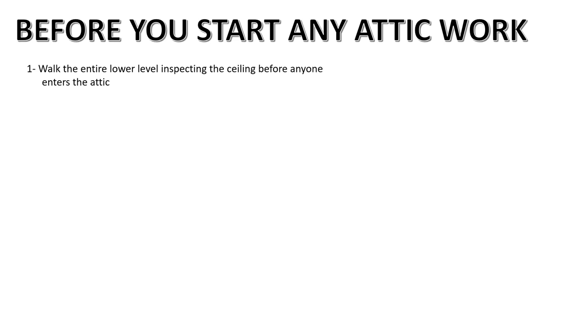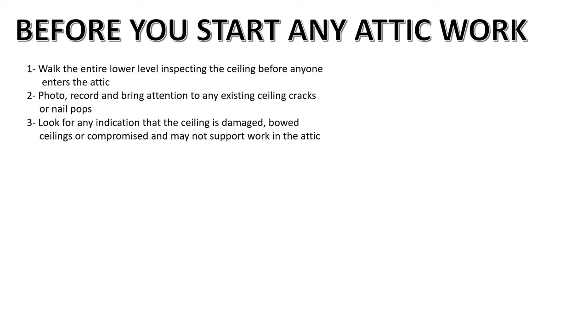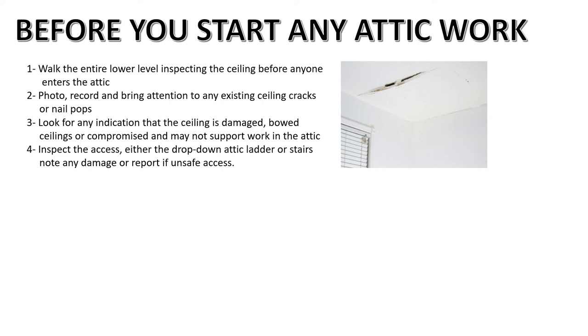Before you start any attic work, walk the entire lower level and inspect the ceiling before anyone enters the attic. Many ceilings are already damaged — if you don't walk and document cracks or nail pops and point them out to the homeowner, you will be accused of causing them. Also, you may determine from walking the lower level that the attic may be unsafe to even enter. Photo and record any existing ceiling cracks or nail pops — this is mandatory protocol before starting attic work. Look for bowed, compromised, or wet spots on the ceiling. An actual job we went to showed an existing crack; they walked and inspected the ceiling first and found that adding insulation would have collapsed it.